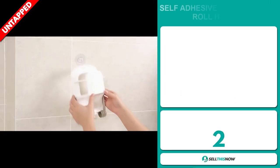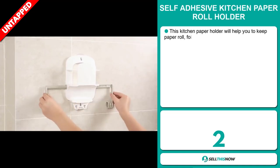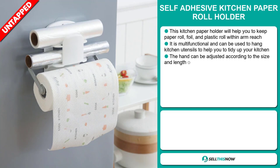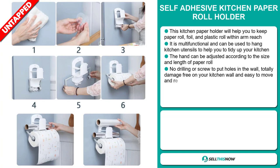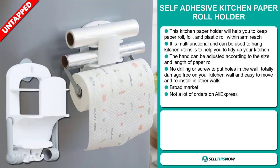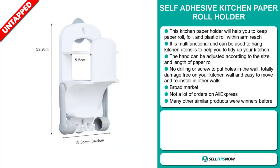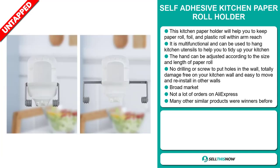Our next product is the self-adhesive kitchen paper roll holder. This kitchen paper holder will help you keep paper roll, foil, and plastic roll within arm's reach. It's multifunctional and can be used to hang kitchen utensils to help tidy up your kitchen. The hand can be adjusted according to the size and length of the paper roll. No drilling or screws needed — totally damage-free on your kitchen wall, and easy to move and reinstall. We think this item has a broad market base with a lot of untapped potential — so far there haven't been many orders on AliExpress, so you could definitely take advantage of this.